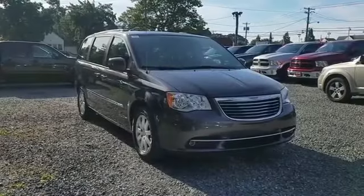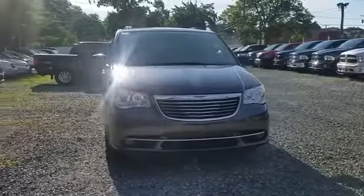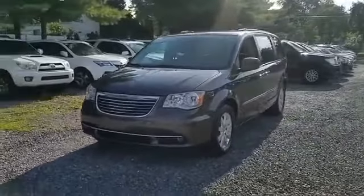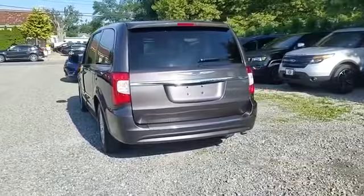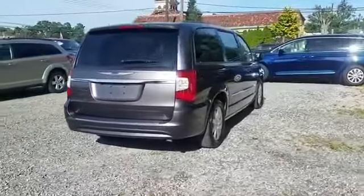2016 Chrysler Town & Country, with less than 27,000 miles on the odometer, this minivan delivers safety and comfort to its passengers. Never get bored with the numerous premium built-in features such as backup camera, leather seats, entertainment system, satellite radio, and multi-zone air conditioning.